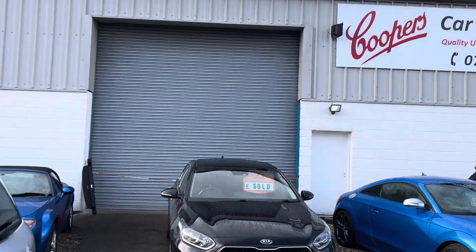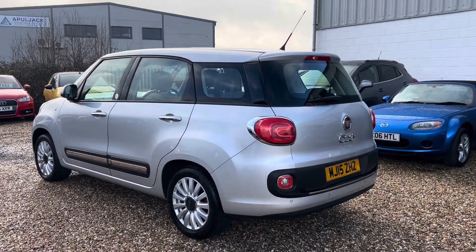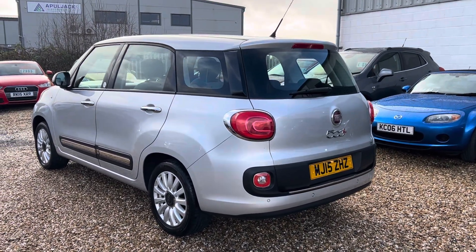Welcome to Cooper's Cars. We're a small family business and we take a huge amount of pride in the cars that we present. This is a really cool car in wonderful condition. It's a July 2015 Fiat 500 Large, Pop Star model.